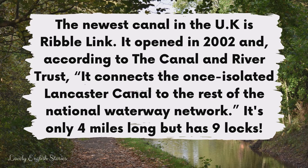The newest canal in the UK is Ribble Link. It opened in 2002 and, according to the Canal and River Trust, it connects the once isolated Lancaster Canal to the rest of the National Waterway Network. It's only four miles long but has nine locks.